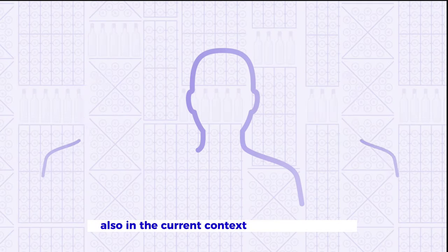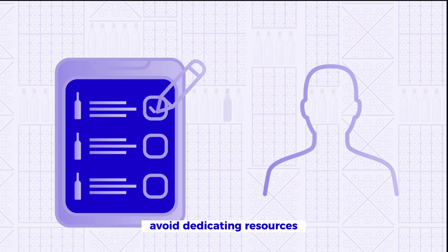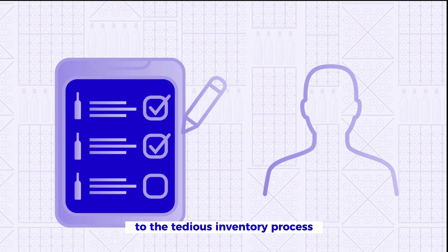Also, in the current context of labor shortage, Alfred allows you to completely avoid dedicating resources to the tedious inventory process.